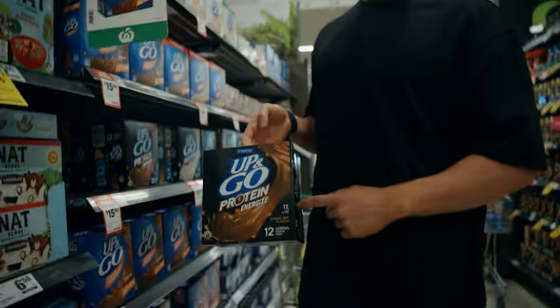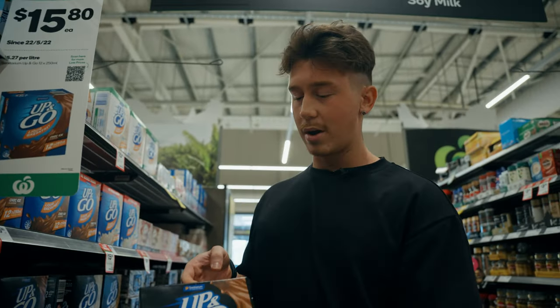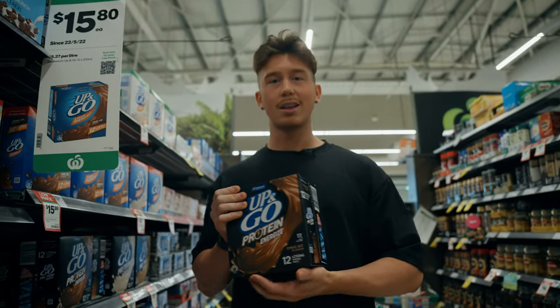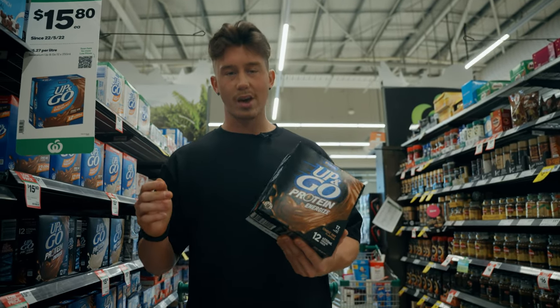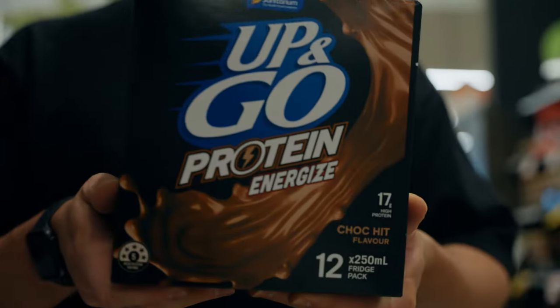Another five-star health rating option: protein energize Up&Go — 17 grams of protein per one. I don't always recommend these because they are liquid calories and don't fill you up as much. But if you're looking for a quick protein hit throughout your day, these are your best friend.